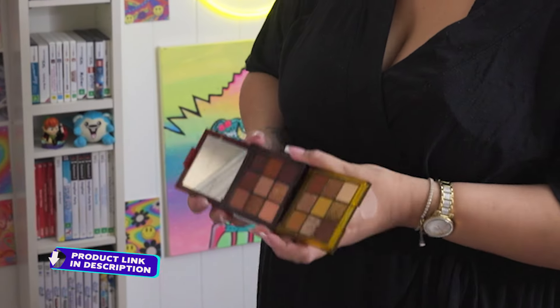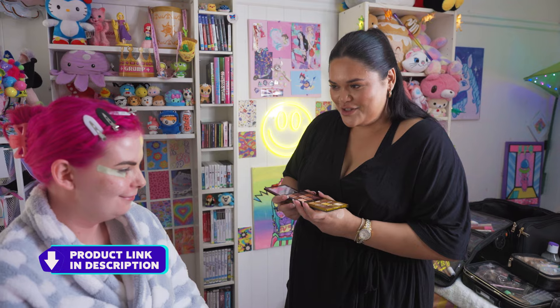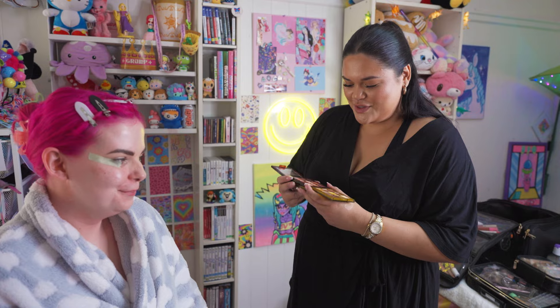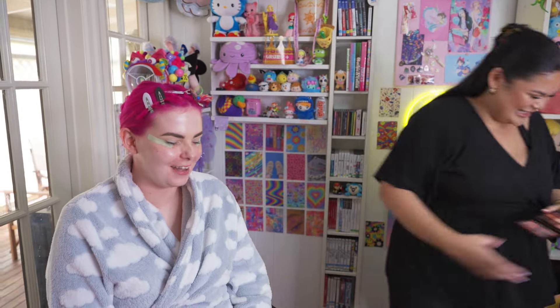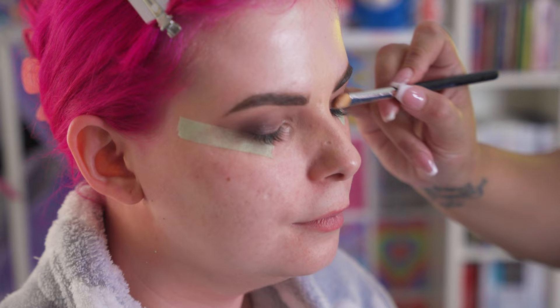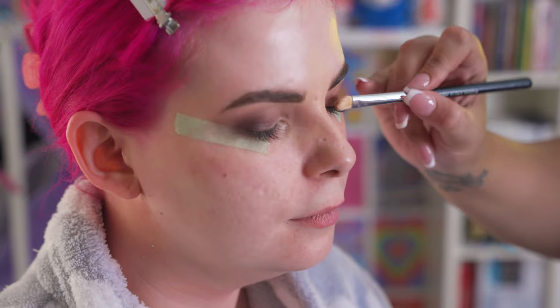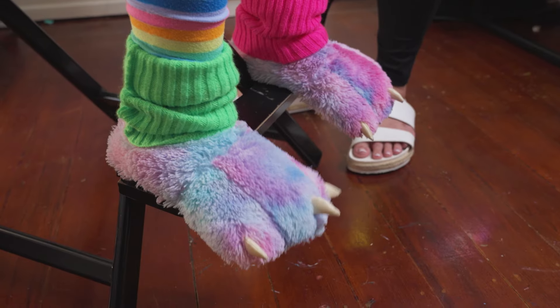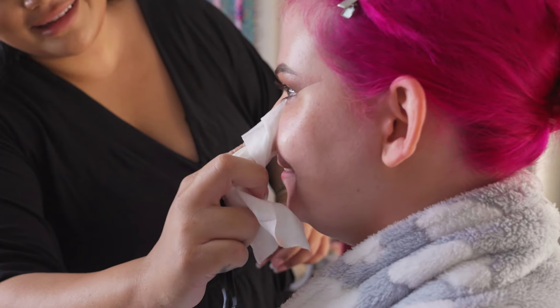So we're going to use these Huda Beauty eyeshadows today — don't be scared. They are neutrals, but to create that smoky look I think these will be perfect. So, just very different to what you're used to. Very different. You'll be alright. I'll be fine. So tell me, what inspired you to do a Kim Kardashian type makeover today? I just had a feeling it was the absolute polar opposite of what I'm wearing right now, and that it would be the most shocking to my friends and family.